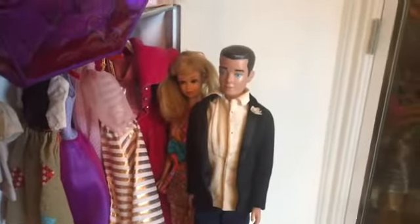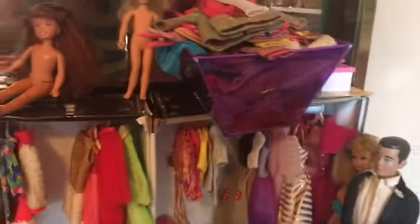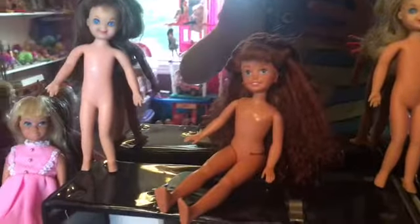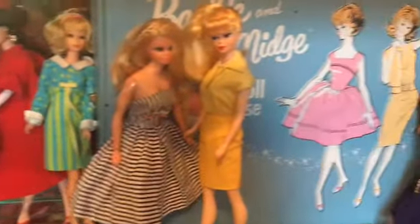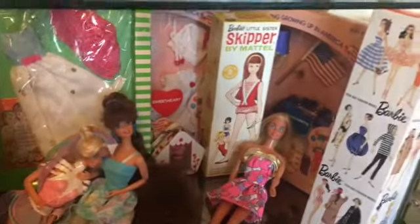And then we have Francie in her wrong body and Ken with some clothing. Then you see I have two nude 2D dolls — I don't have any 2D clothing for them, so they have to be nude. And here we have some cases and reproductions, some clothing and boxes, some dolls and some boxes.